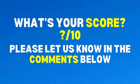What's your score? Please let us know in the comments below. If you like this video, please give it a like, share it, and subscribe. Thanks for watching.